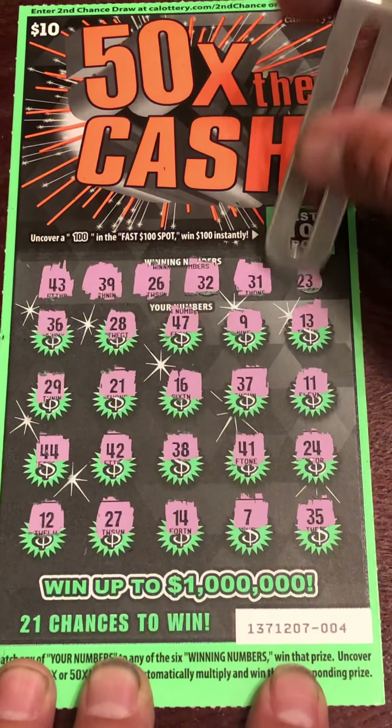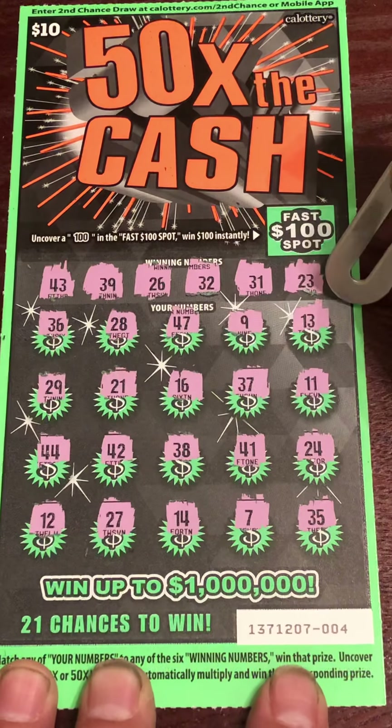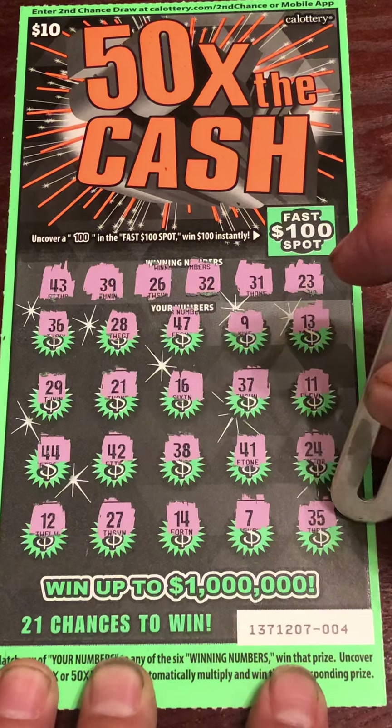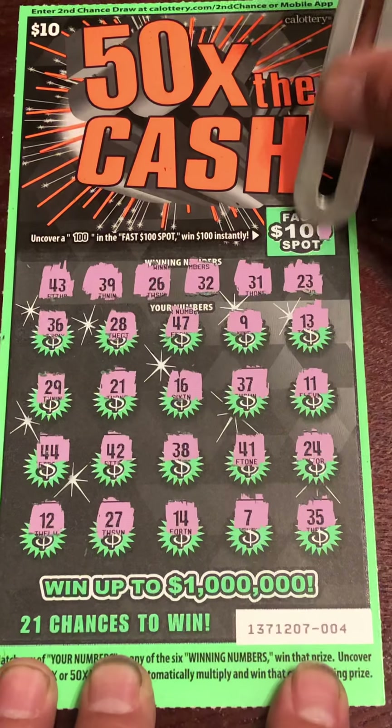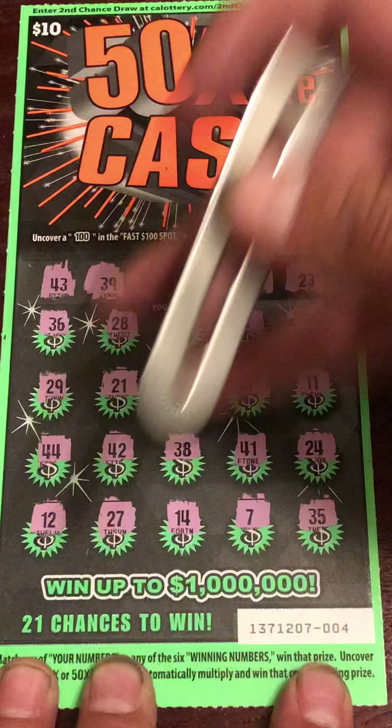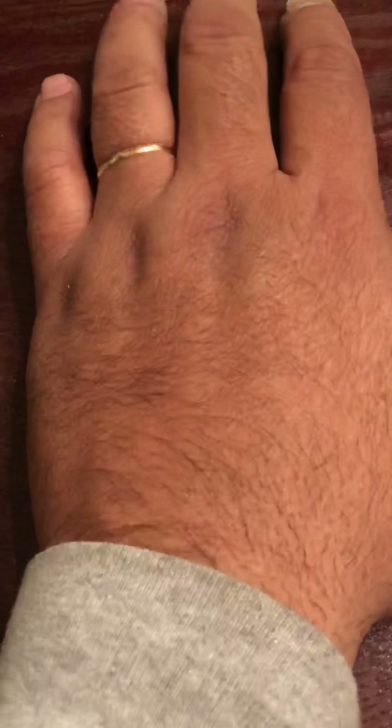31, 23, 32 — fast 100. Nope. Yes it does.